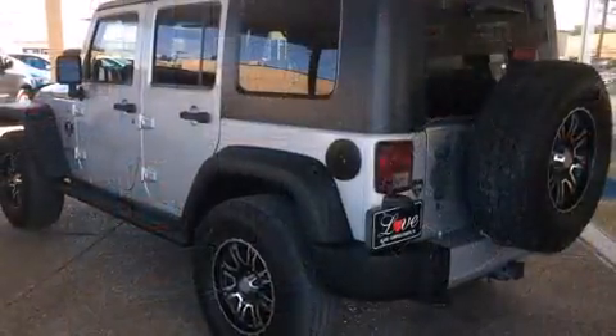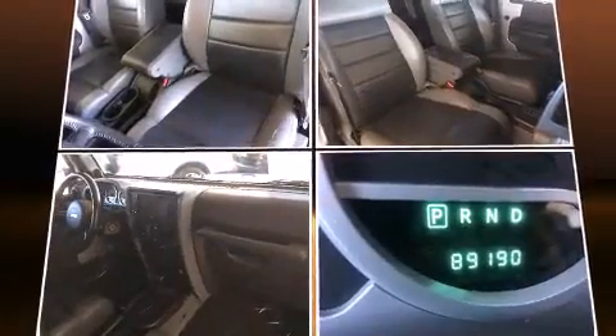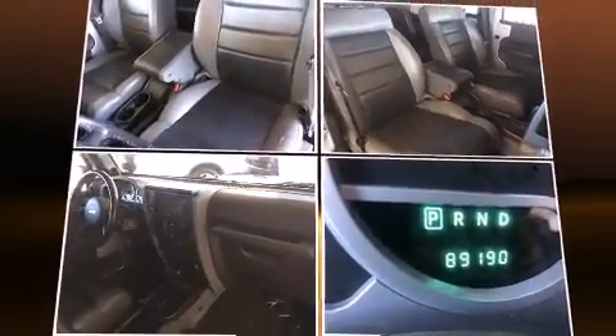Top features include power windows, one-touch window functionality, a tachometer, variably intermittent wipers, an outside temperature display, front fog lights, remote keyless entry, and a split-folding rear seat.